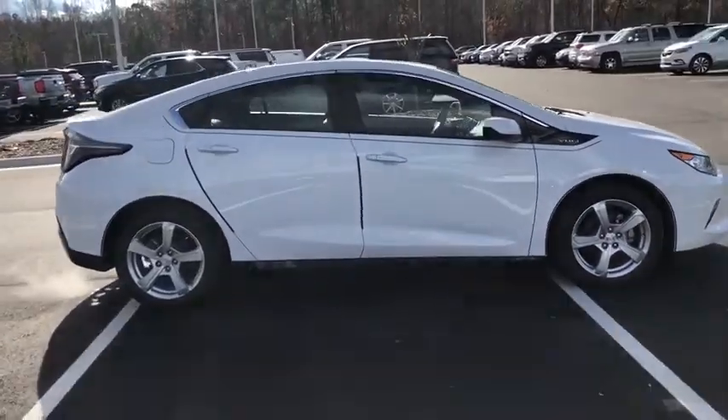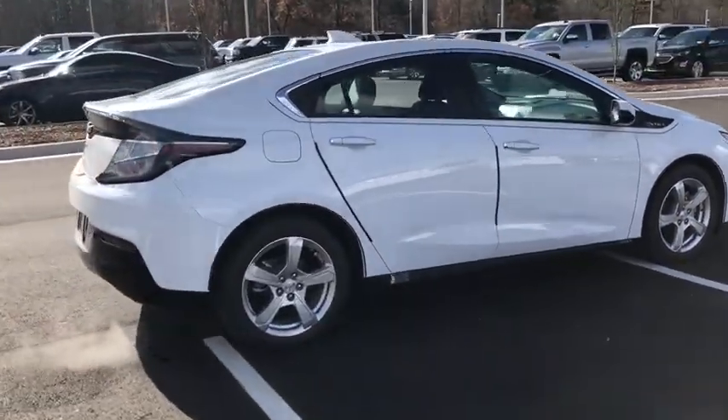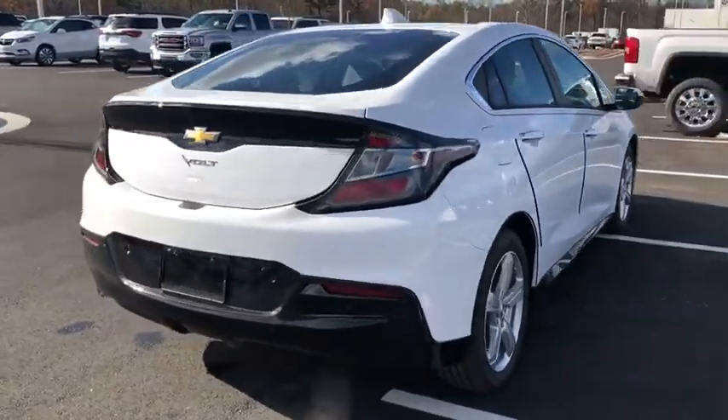The 2018 Chevrolet Volt. The Chevy Volt can drive up to 40 miles a day without a drop of gas.